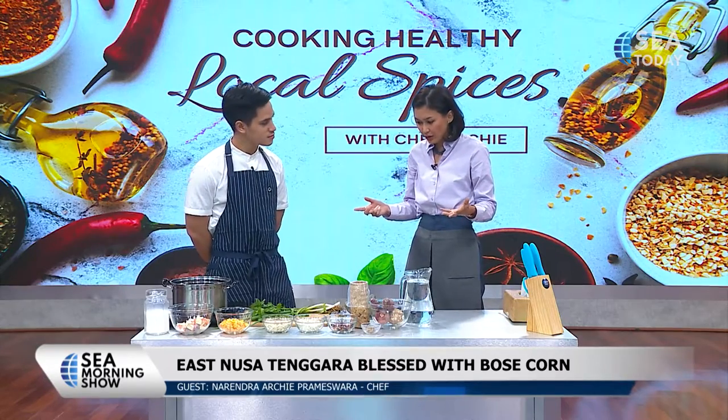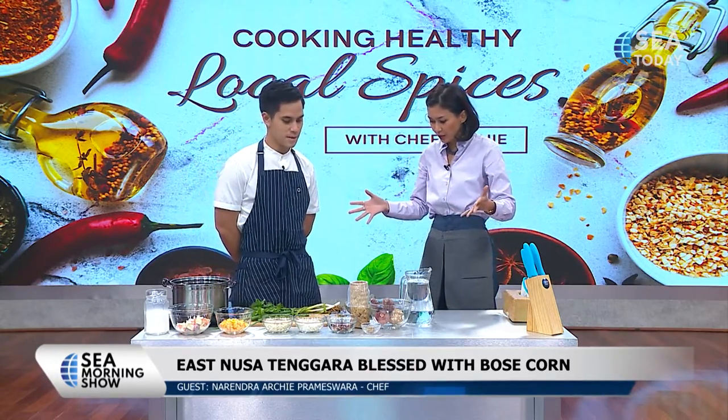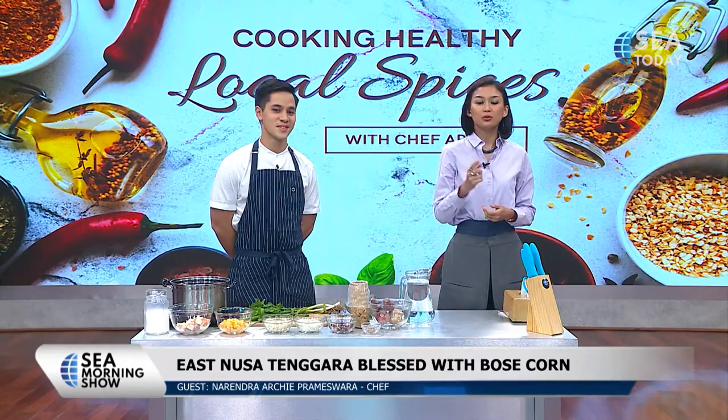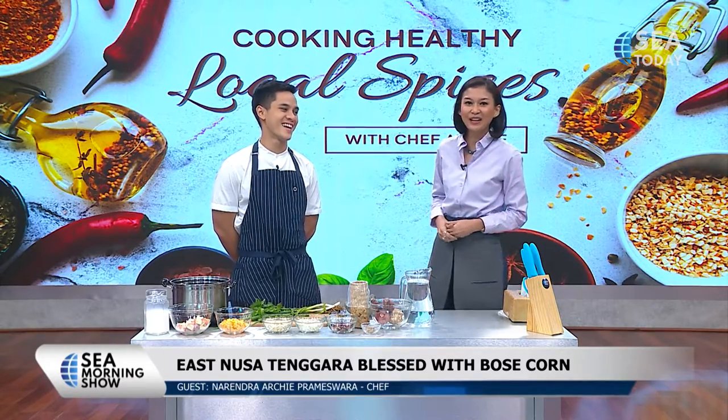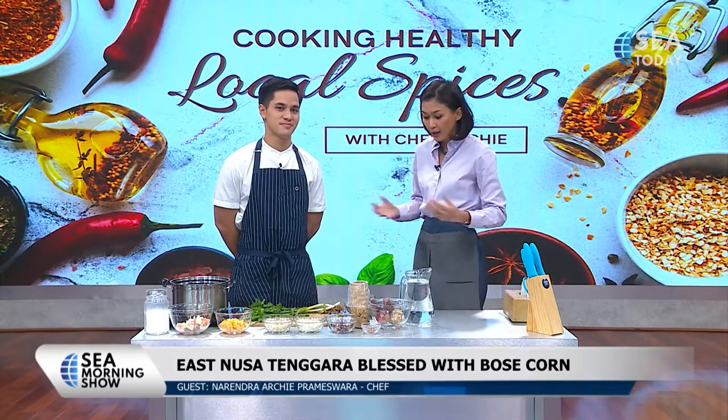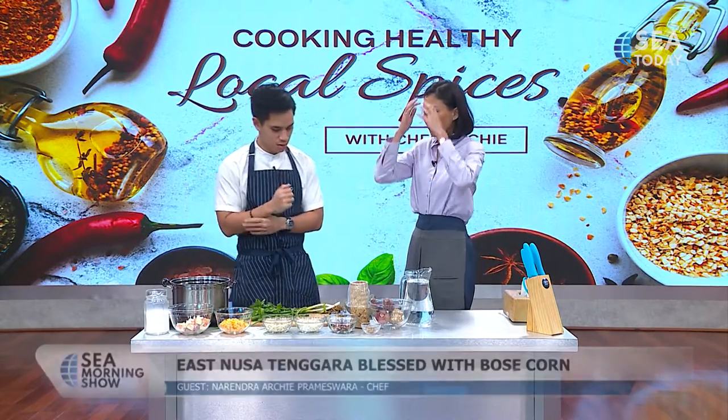Today you're going to demonstrate how to make a local food from Nusa Tenggara. It's called bubur jagung bose maktutu. It's a long name, but if you happen to be in the region, you might be able to taste it. So how do we make this? This is high nutrition, obviously.